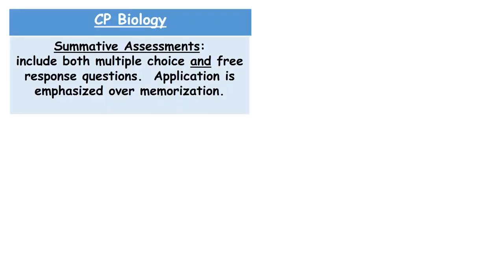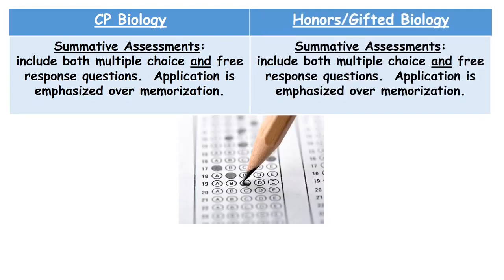At the CP level, summative assessments will include both a multiple choice and a free response section. A free response format involves students communicating what they have learned in written form. Application is really emphasized over memorization on these assessments. The same is true at the honors and gifted level — summative assessments will include both multiple choice and free response sections, and again, application is emphasized over memorization.